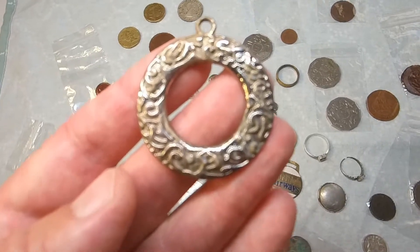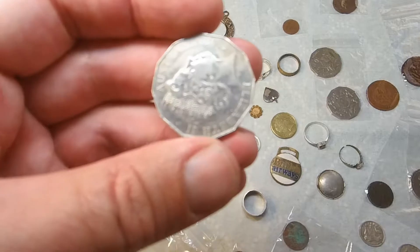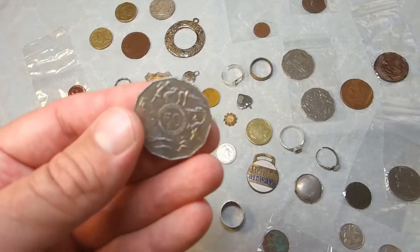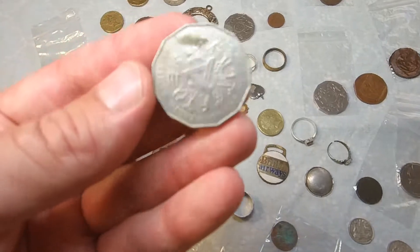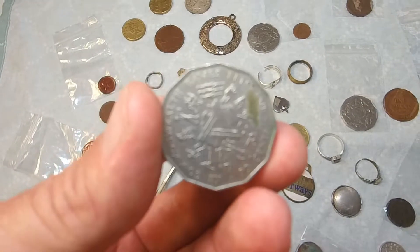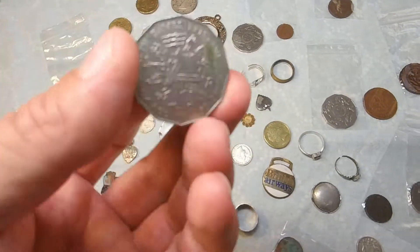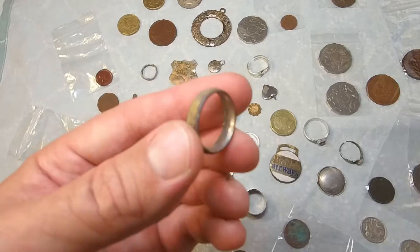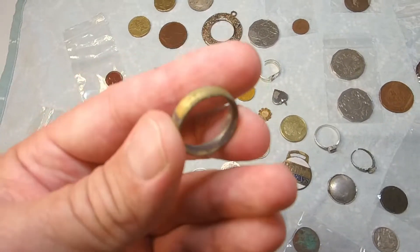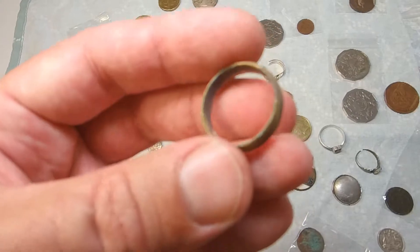This is a 50-cent coin from the 2005 Olympic series — nothing too special on its own, but whenever you get one with special symbols like the Olympics or the Commonwealth Games, it's recommended to keep those and tuck them away. In time they'll be sought after by collectors as they become scarcer. This 1982 one is quite old now, so definitely worth keeping.